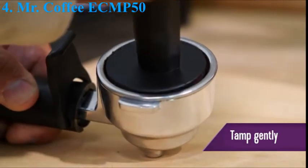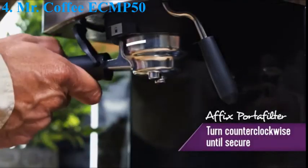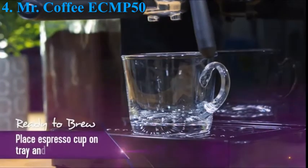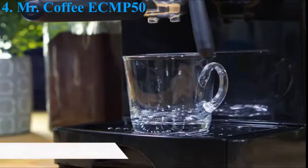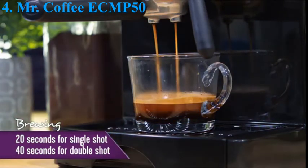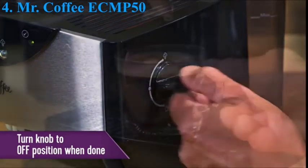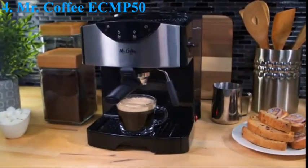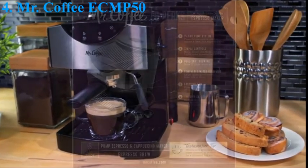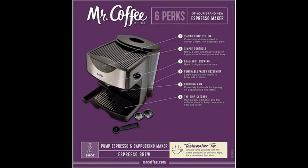The removable 40 oz. water reservoir makes filling easy. This espresso and cappuccino maker has single and double-shot portafilters to deliver perfect-tasting coffee every time. It comes with a tamping tool to even the layer of coffee grounds in the portafilter. It has a thermal block heating system that lets you heat the water instantly. The frothing arm steams milk quickly, and its powerful milk frother nozzle creates a foamy layer. This machine lets you prepare rich, creamy-topped espresso with its 15-bar pressure pump system.